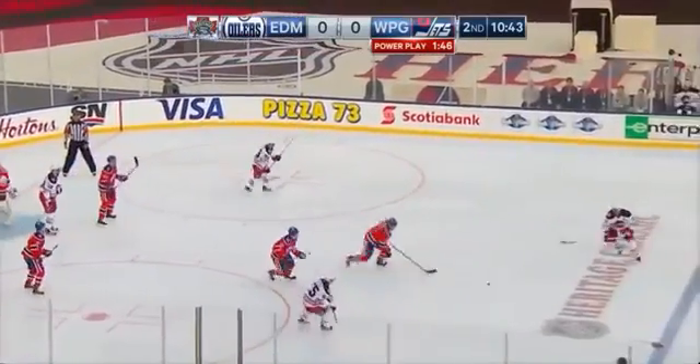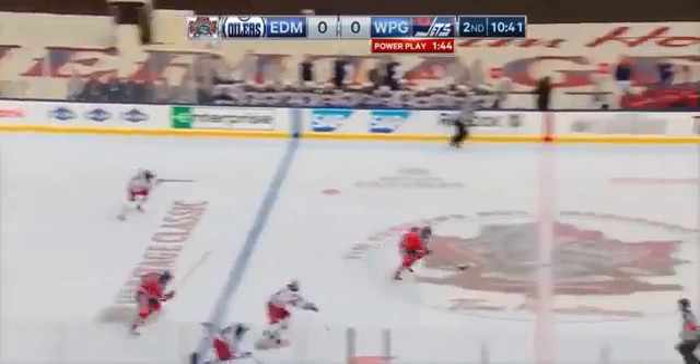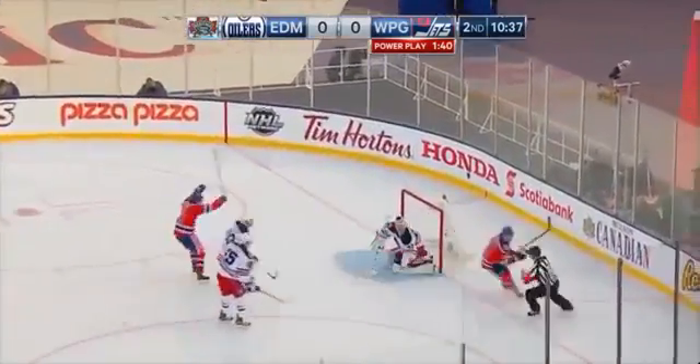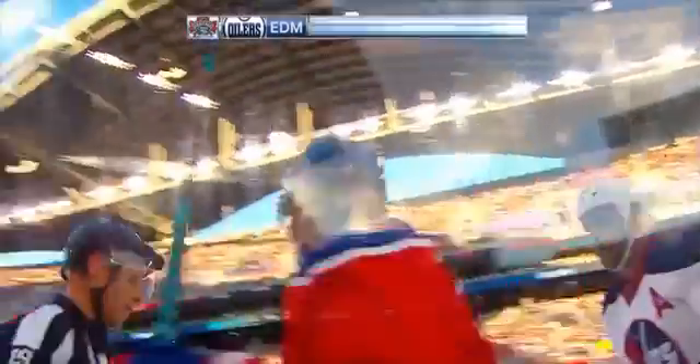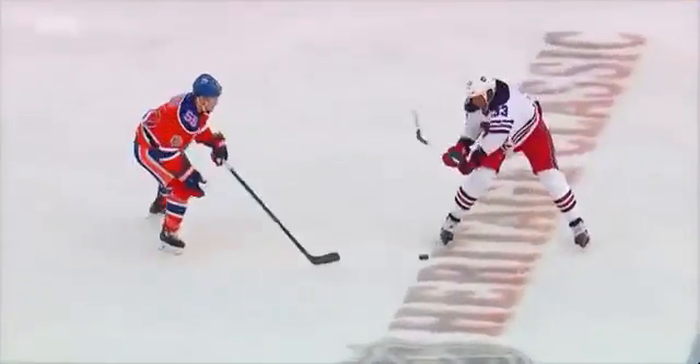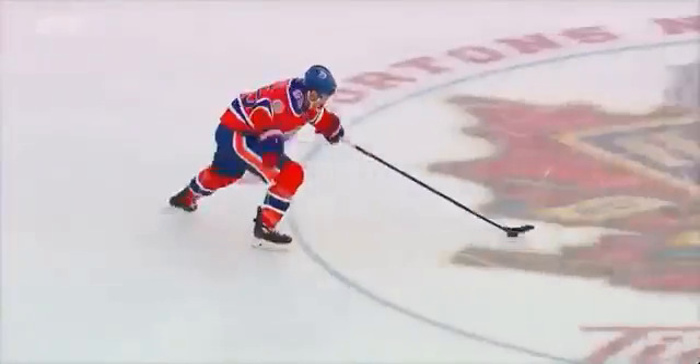Wheeler. Hooked stick by Mark Letestu, and he's got a breakaway. Mark Letestu, shorthanded — scores! It was his play all the way. He poked the puck loose, beat Dustin Bufflin. Those split-second decisions — watch Letestu once he did get control of the puck right there. And it's a 1-0 lead for the Oilers.